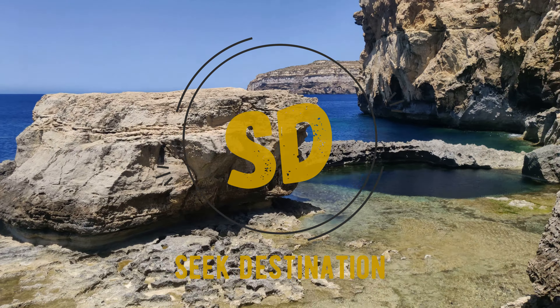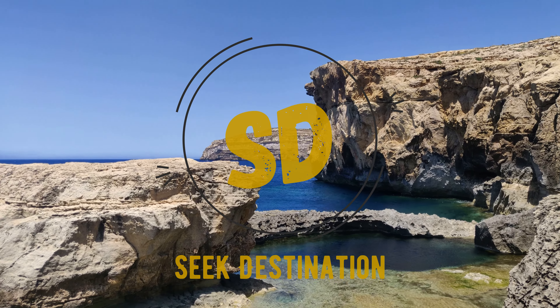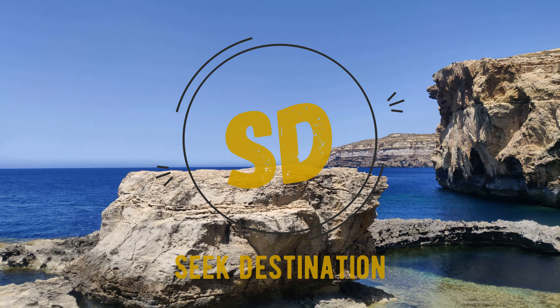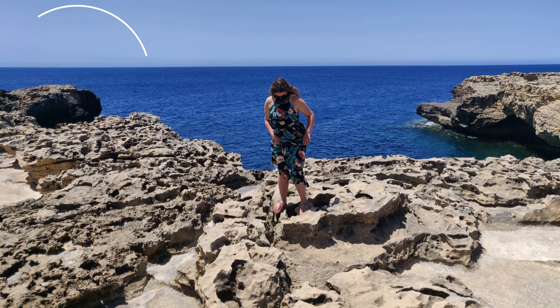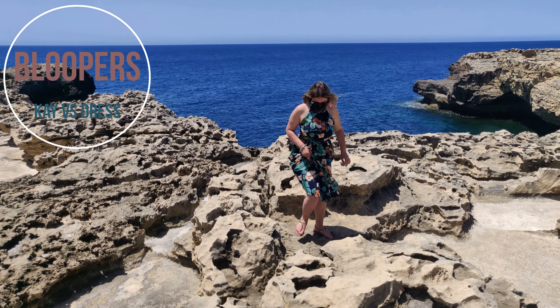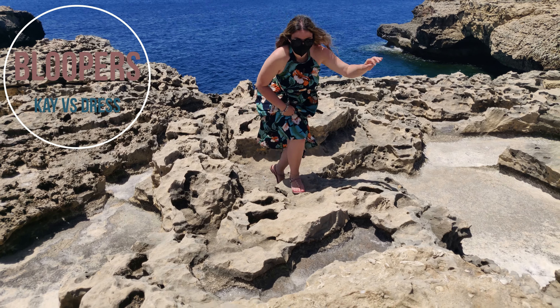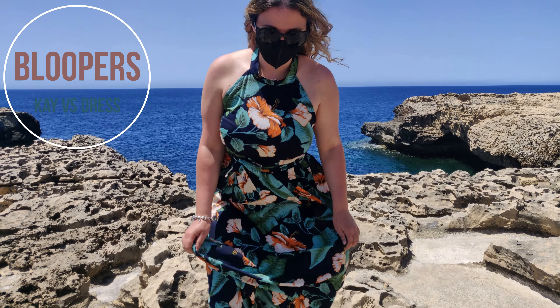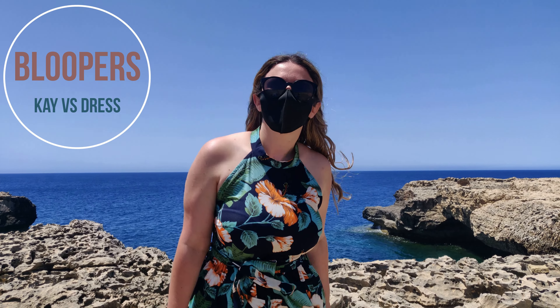Another part of the Dwayra adventure is that you go down the steep road pathway and basically you're going to see all of these lovely boat houses where the local fishermen store their boats. There are cliffs over there which are such a beautiful sight to see.